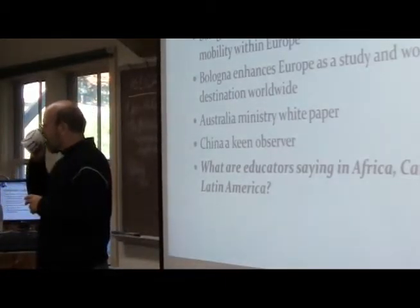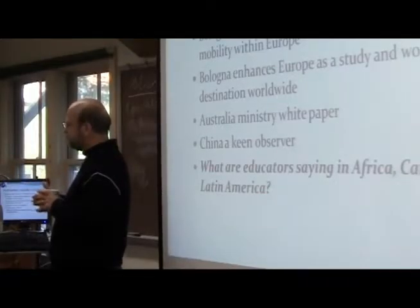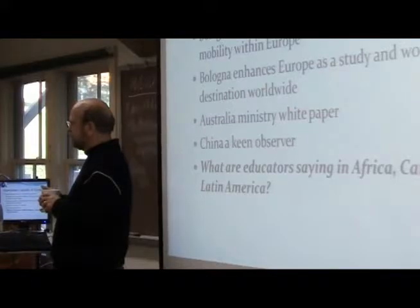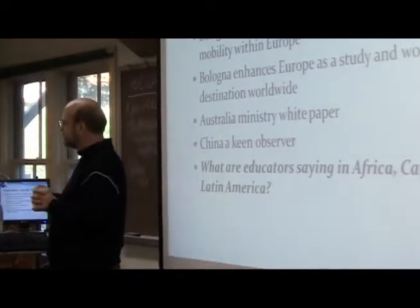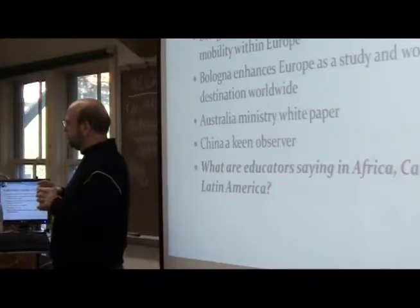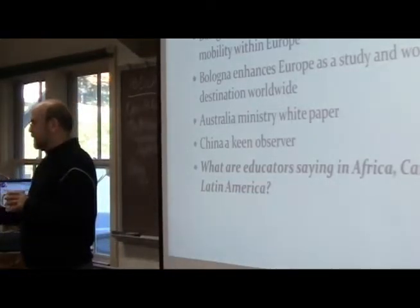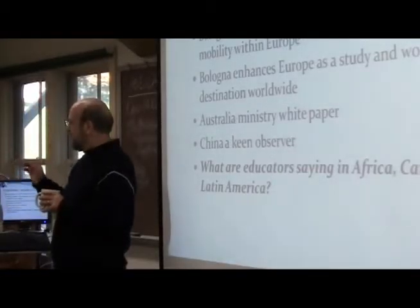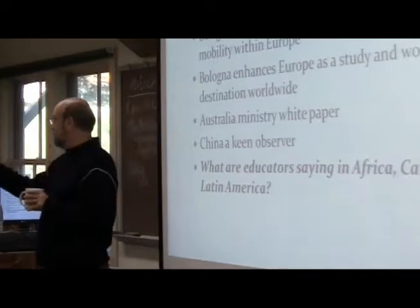A student found it interesting that the Canadian academic association article compared how the Bologna process affected everybody but from a Canadian perspective, and they seemed to be the most proactive in trying to present themselves as competitive. They almost seemed to want to get on board. The instructor notes Canada has its own ties to both Francophone and English-speaking Europe, and they're seeing that this is really important — they should be paying attention and maybe hopping on board.